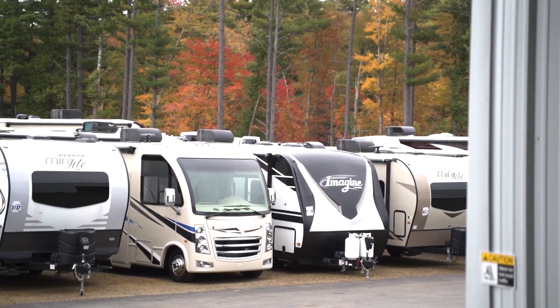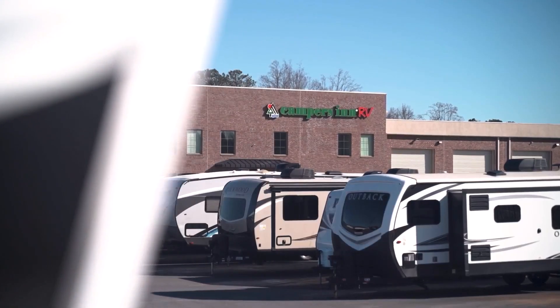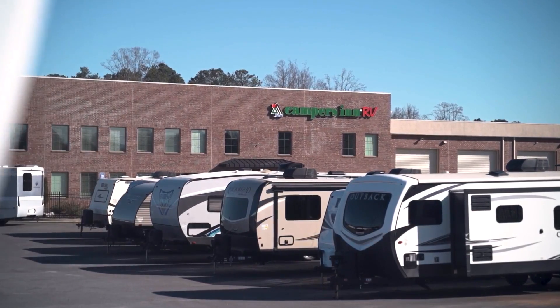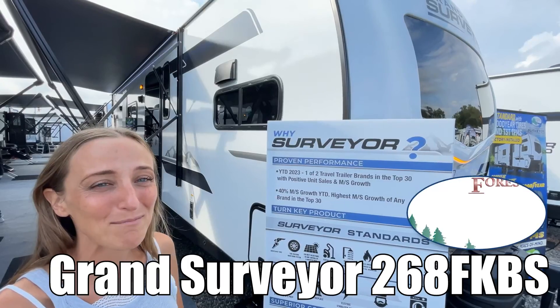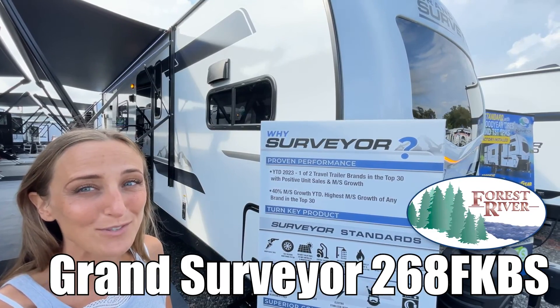Here's another great RV from America's number one family-operated RV dealer, Campers Inn RV, the RVer's trusted resource. My name is Laura, and today we're taking a look at the Grand Surveyor made by Forest River, model number 268FKBS.